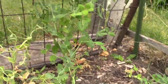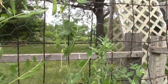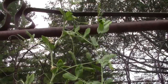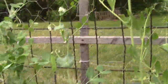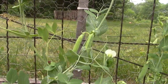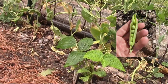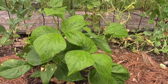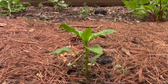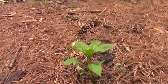Here are my peas — peas are doing well. They've been around for a while, we've already been snacking on them a bunch. Got them growing on the fence. There's a couple pods there. And we've got a random green bean here growing around — green beans here and there.